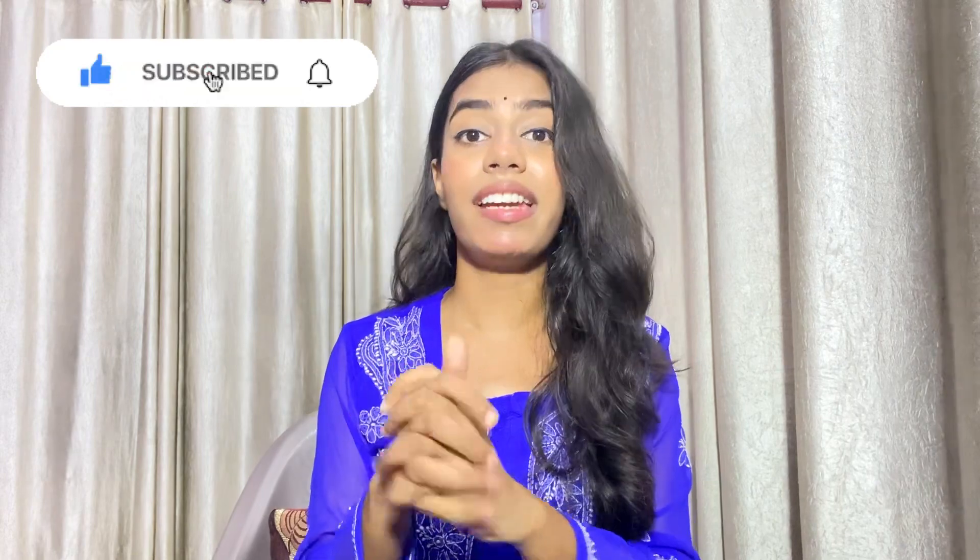If you liked this video, please like my video, subscribe to my channel, and share it with your friends. I will see you next time. Bye!